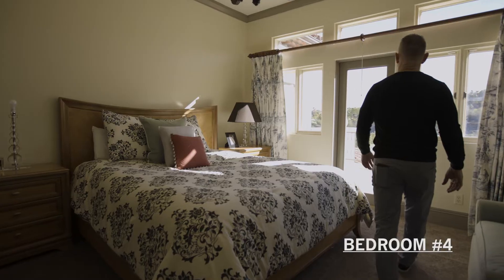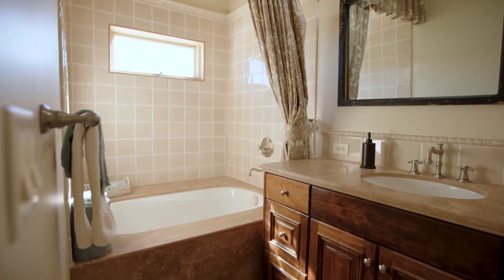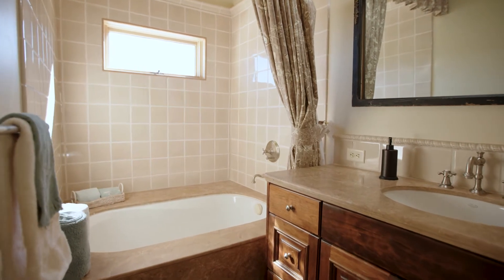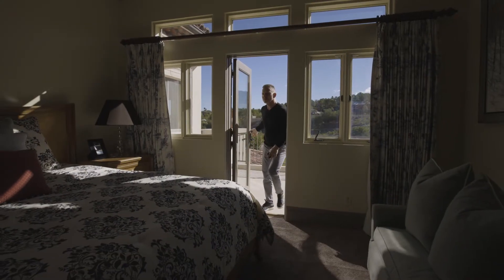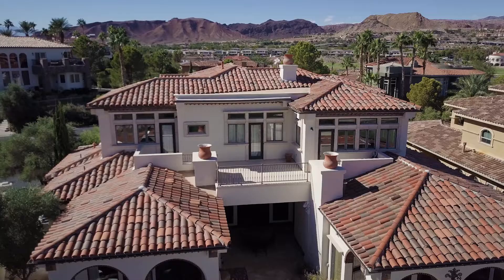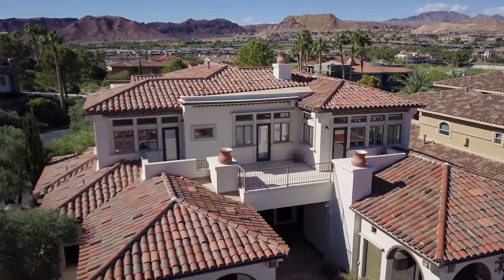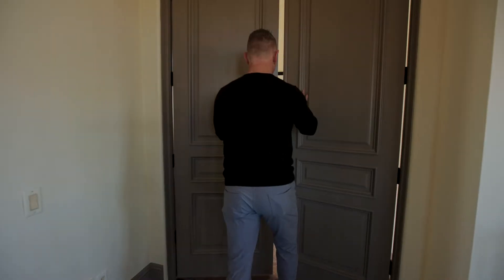Bedroom number four features large solid wood double doors, indoor-outdoor balcony access, and more amazing views. And here's bedroom number five — just like bedroom number four, it too has large solid wood double doors.